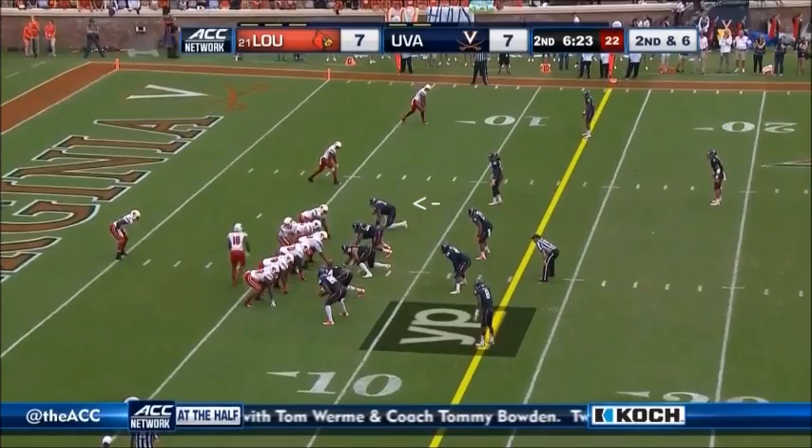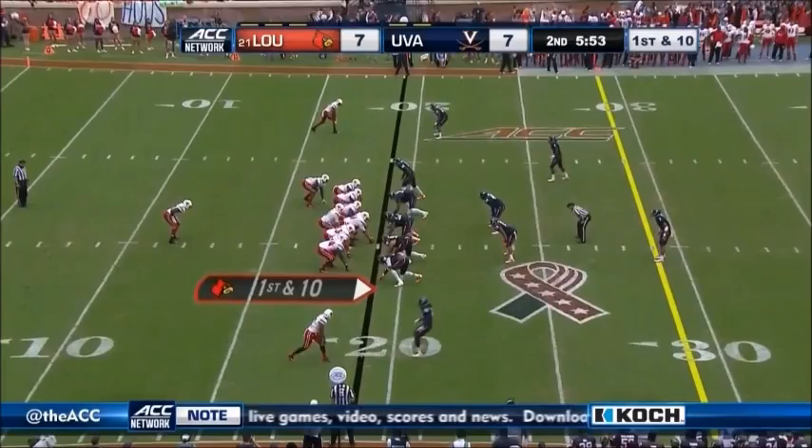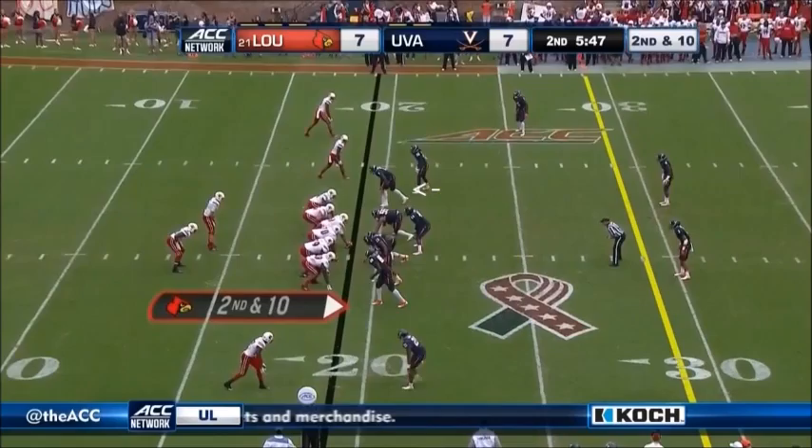Bang it out across to the 10-yard line. Big hole — look out — to the 19-yard line, first down for the Cardinals. Started hot, went cold. He's throwing over the top, well defended. His last 12 includes an interception.